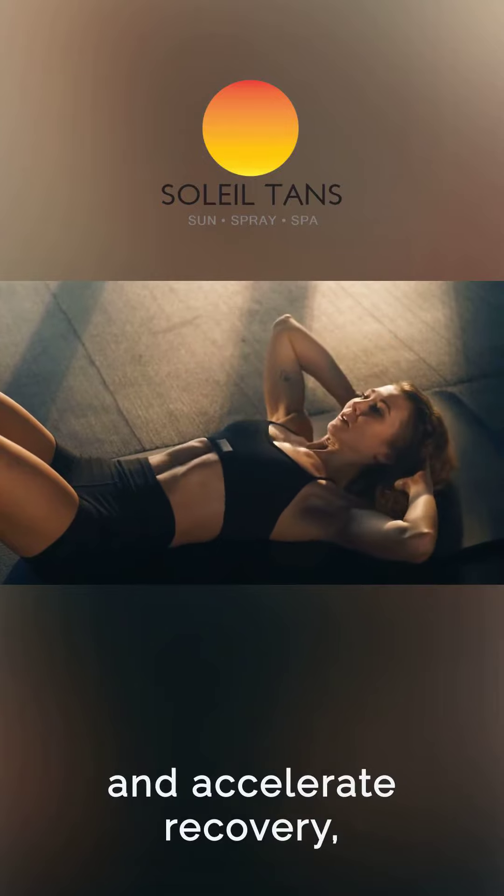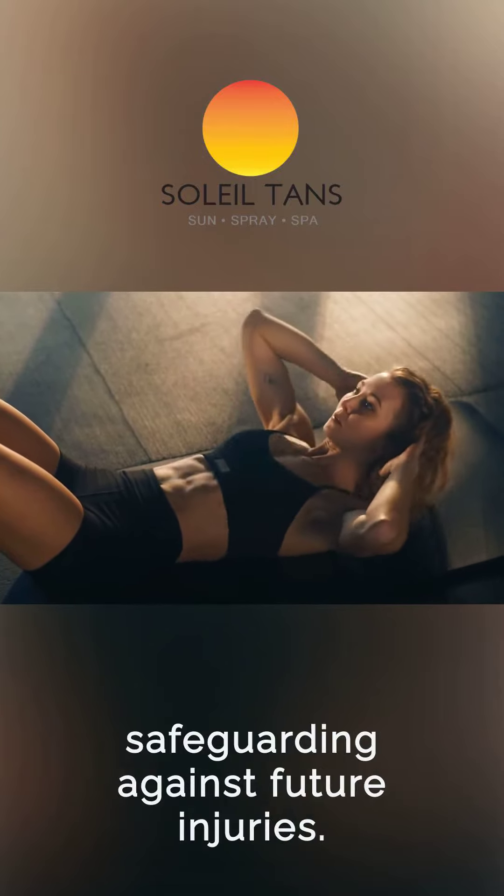Enhance sports performance and accelerate recovery, reducing fatigue and safeguarding against future injuries.